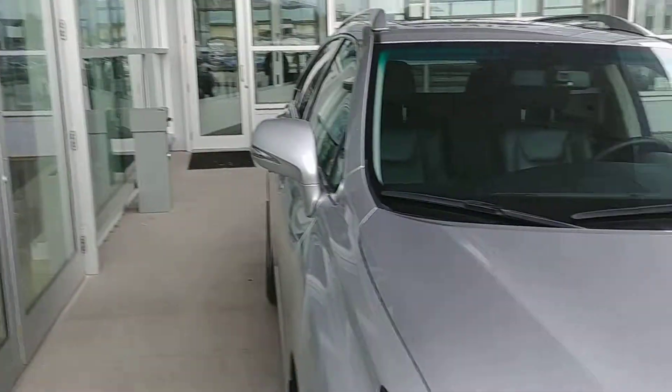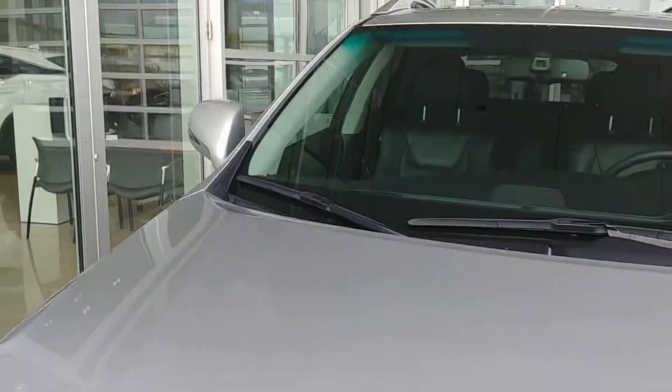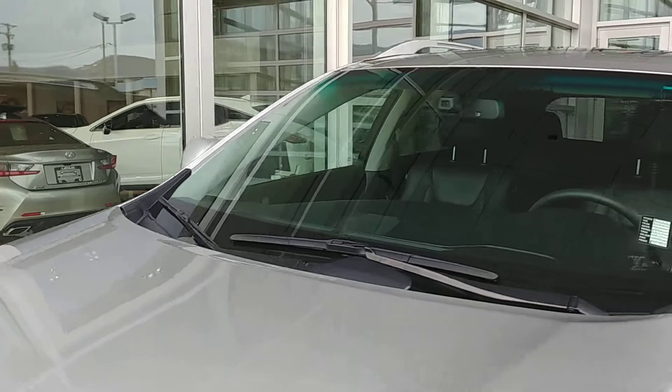Good afternoon, this is Andrew from Lexus of Kelowna — pleasure to meet you. I just wanted to make you a quick video on the 2011 RX 350 that we have for Sarah Hill, in the touring package, silver with black interior.